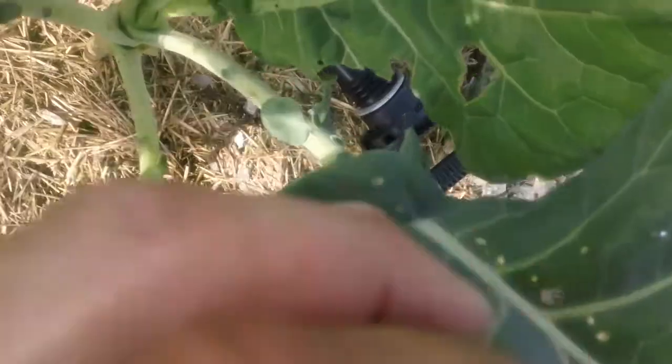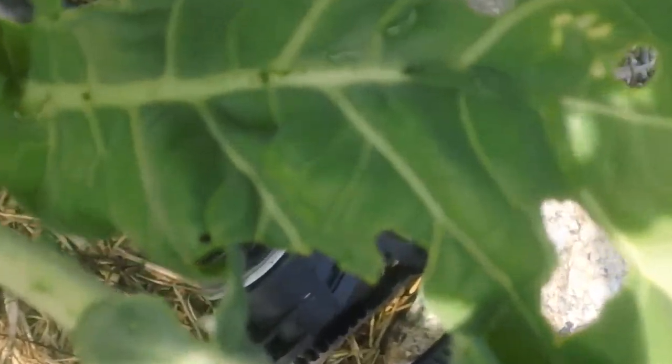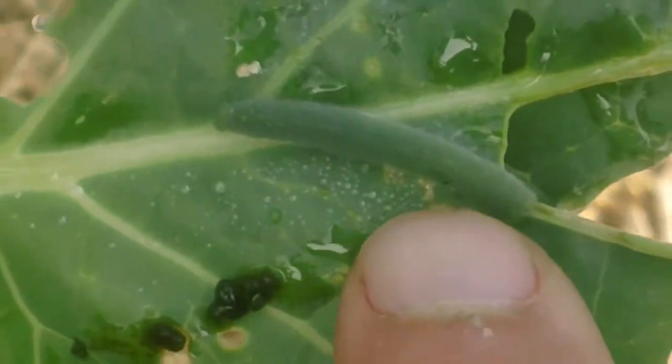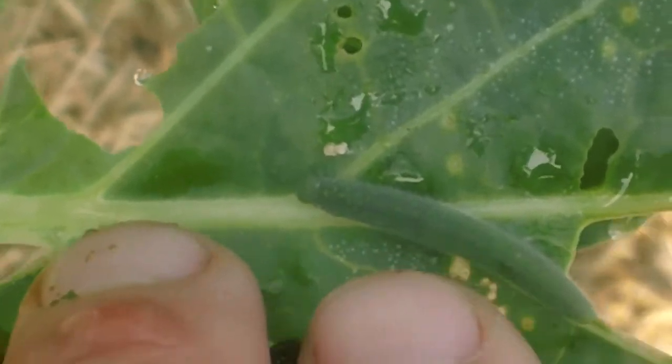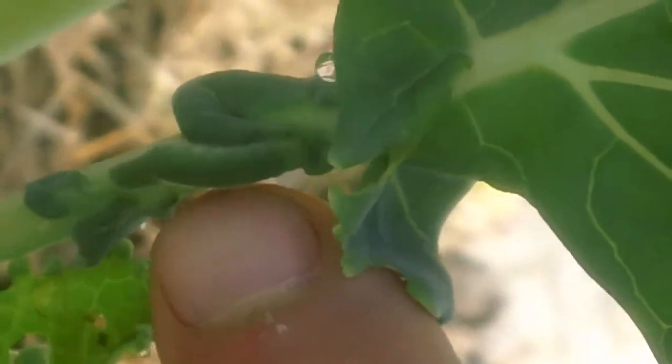If I look a little closer and zoom in a bit, you can see those guys. There's one right there — they're very well camouflaged. There's one over here. There's a pile of poop and there's a caterpillar right there. Another one down there. So they're there.